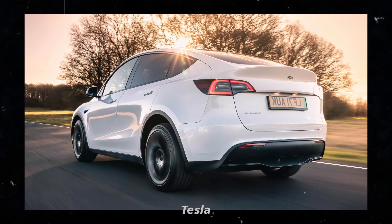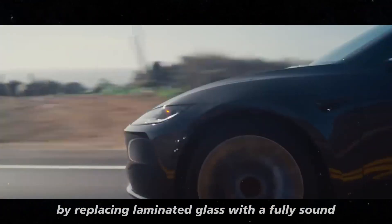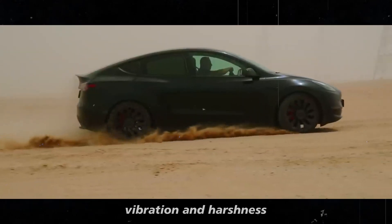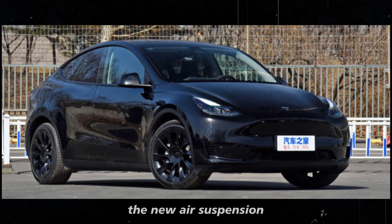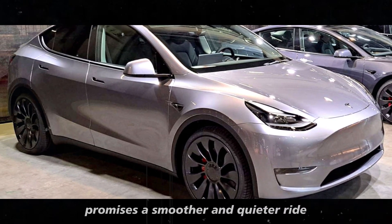Inside, Tesla has made a significant effort to reduce cabin noise by replacing laminated glass with a fully sound-insulated glass system. This eliminates about 70% of the noise, vibration, and harshness that bothered passengers in the previous model. The new air suspension, with improved suspension geometry and bushings, promises a smoother and quieter ride.